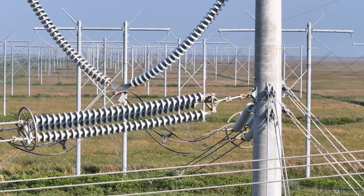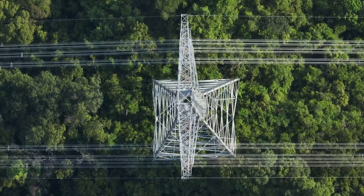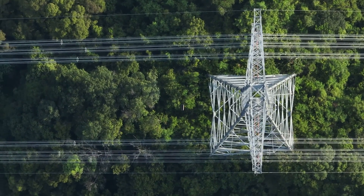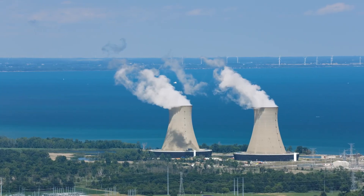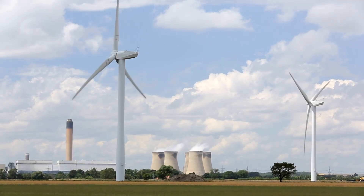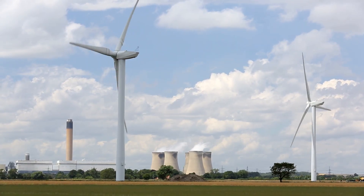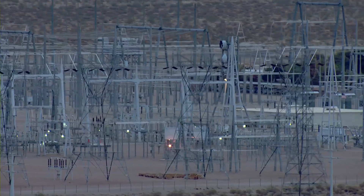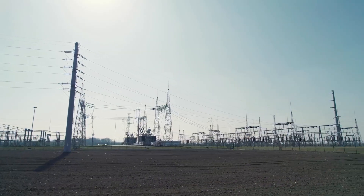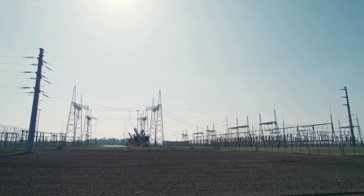For other hyperscalers, securing grid access isn't always so easy. Energy management firm Schneider Electric warned in a January report that Europe faces a looming power crunch. Still, Schneider Electric is confident the industry can overcome these issues by investing more in on-site generation and energy storage — but the question is how speedily these developments can be made to overcome lack of grid capacity and rising operational and energy costs.